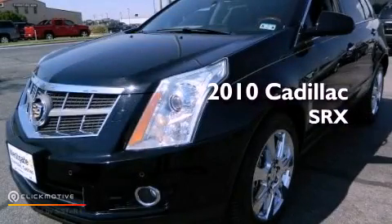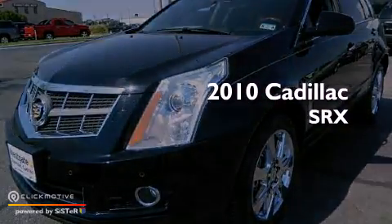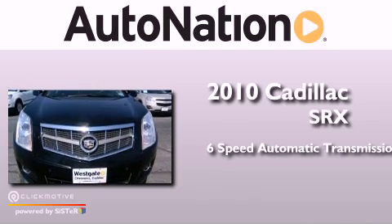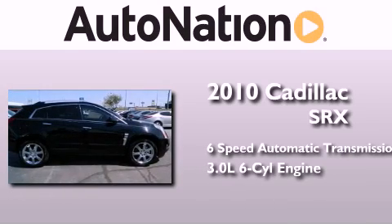This is a 2010 Cadillac SRX. This crossover has a 6-speed automatic transmission and a 3.0-liter V6.